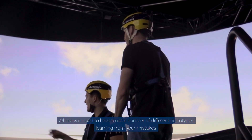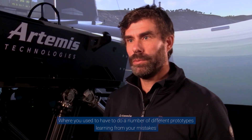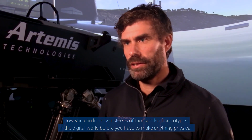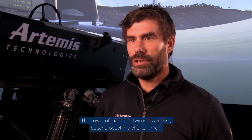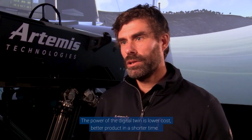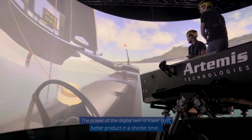Where you used to have to do a number of different prototypes, learning from your mistakes, now you can literally test tens of thousands of prototypes in the digital world before you have to make anything physical. The power of the digital twin is lower cost, better product in a shorter time.